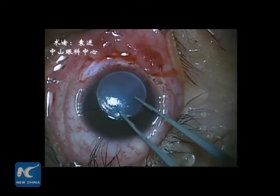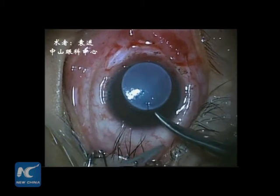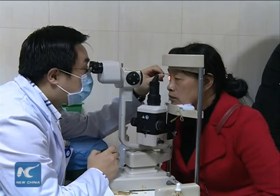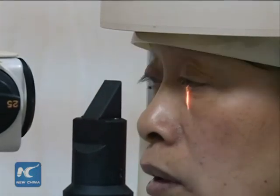Bioengineered corneas recently earned headlines in China after a 14-year-old boy regained his sight with the help of a pig cornea transplant in the city of Guangzhou. Every year, more than 5 million Chinese patients are blinded by cornea disorders or damage. The bioengineered products may help to ease shortages of corneas.